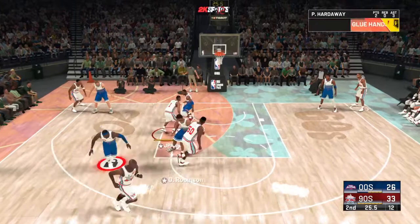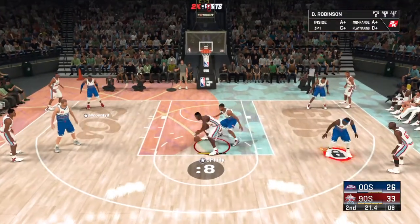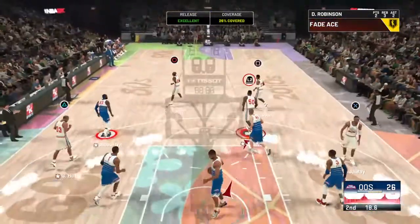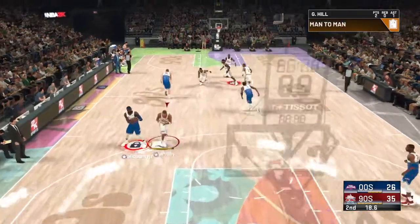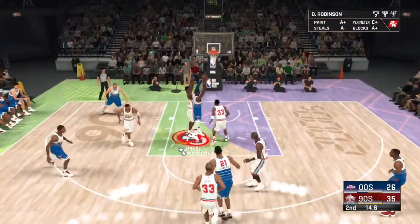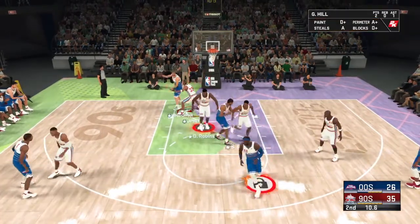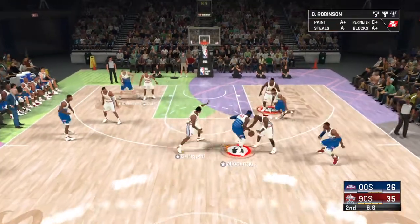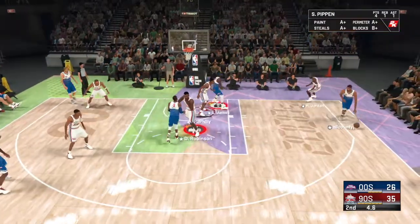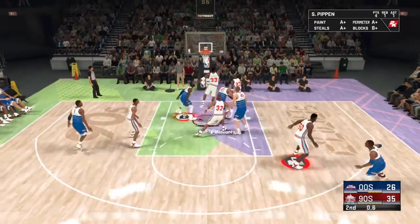We've got a little bit of a personal rivalry brewing here. Robinson puts the fadeaway right on the money — the 90s team leads by nine. Have they gotten hot here in the second quarter. I don't know if this field goal percentage is sustainable, but if they can stay close to what they've done shooting the ball, they'll run away with this one.